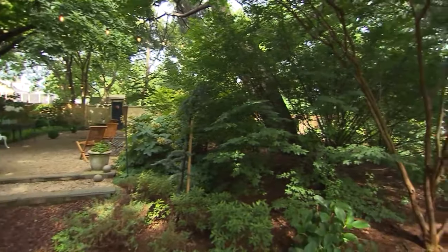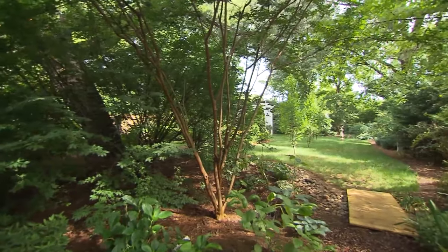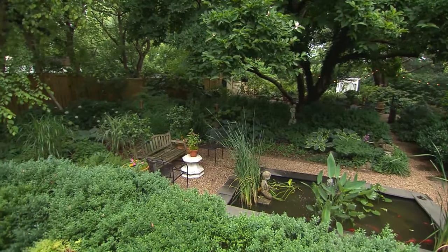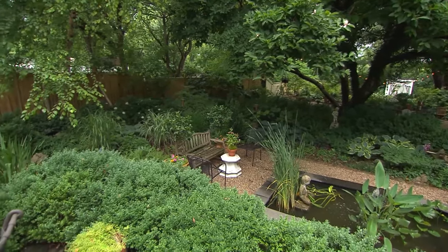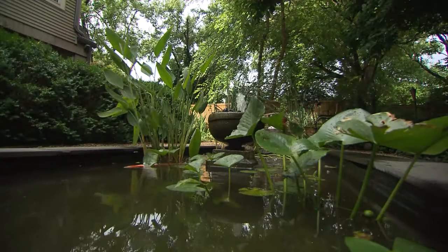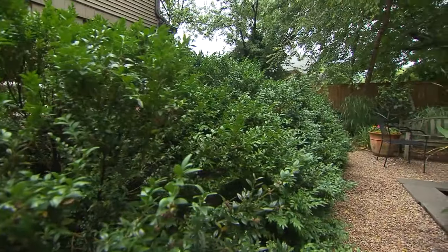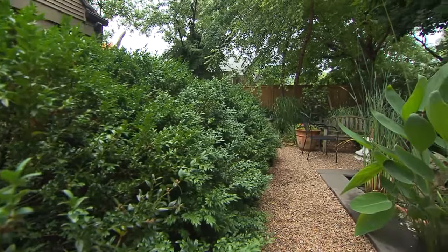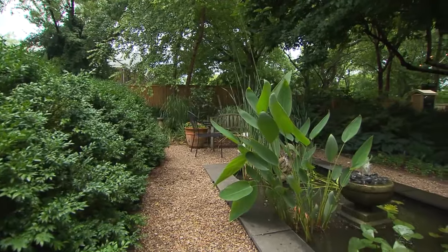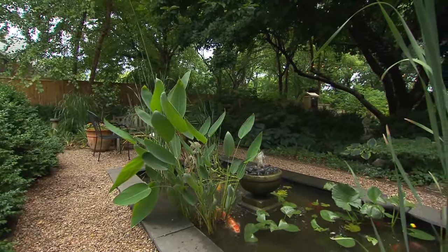So when we moved here 17 years ago, there were only three mature trees in the lot. Everything else we've added. This area here used to be a driveway that was taken out before we moved in, but the dirt just was not good. I tried growing grass here and it just wouldn't grow, so I put down the pea gravel because I think it stays neat all the time. And from this central area, we added the pond, and most of the yard is shade, so I added a lot of the shade plants that you see.